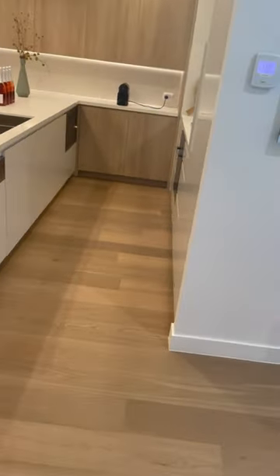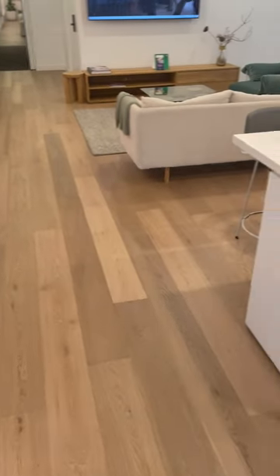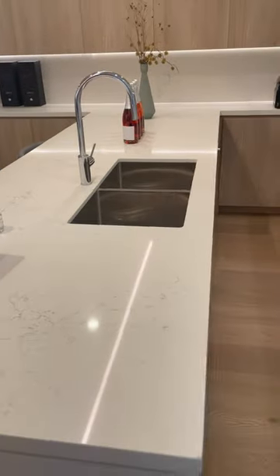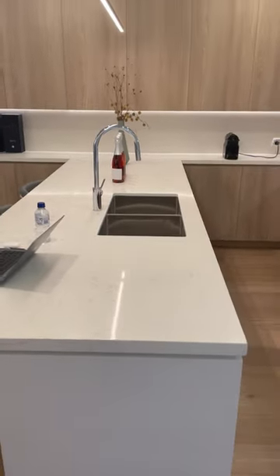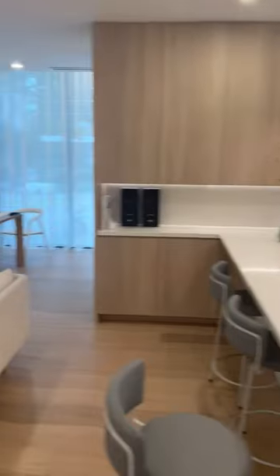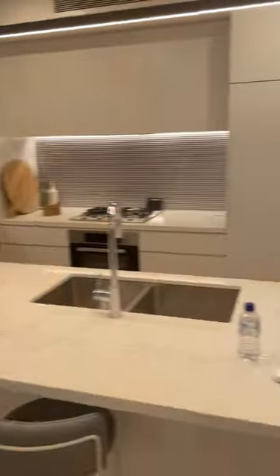All the flooring will be engineered timber floor, and the benchtop will be a 14mm benchtop. The overall layout is a very luxury kind of finish. We'll just quickly go to the bedroom.